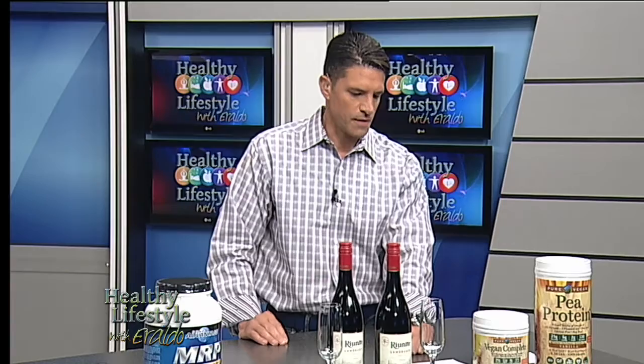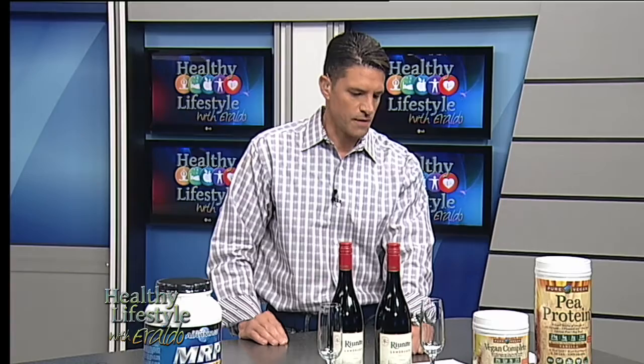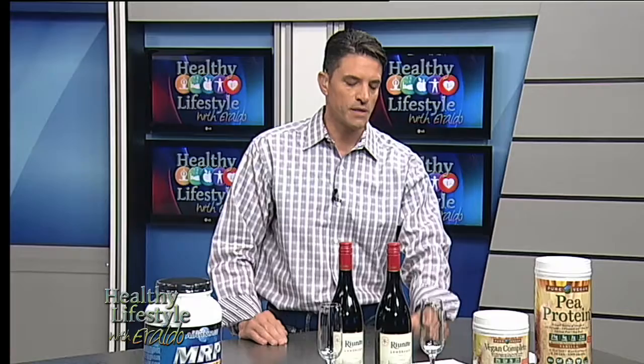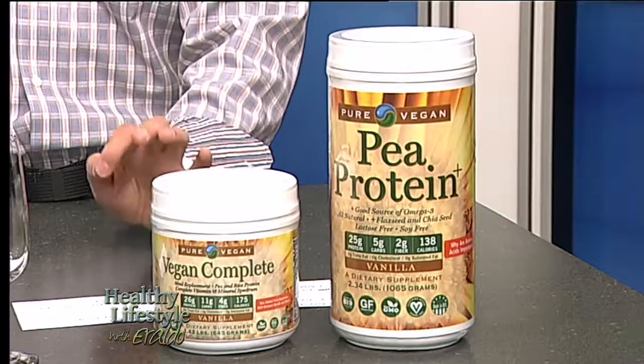Over here next to it, we have what's called the Vegan Complete. This is a protein meal replacement. So if you are working out, if you get into a lot of exercising, what you need to do is replace it with protein so you can build your muscles. This in particular is all-natural, non-GMO, and it's soy-free.